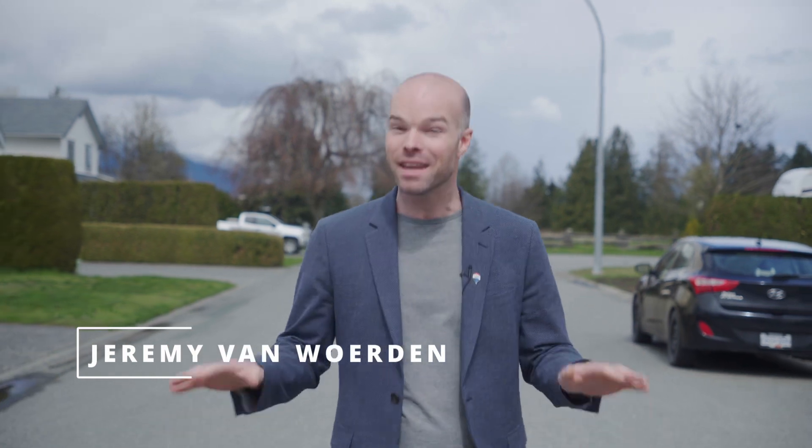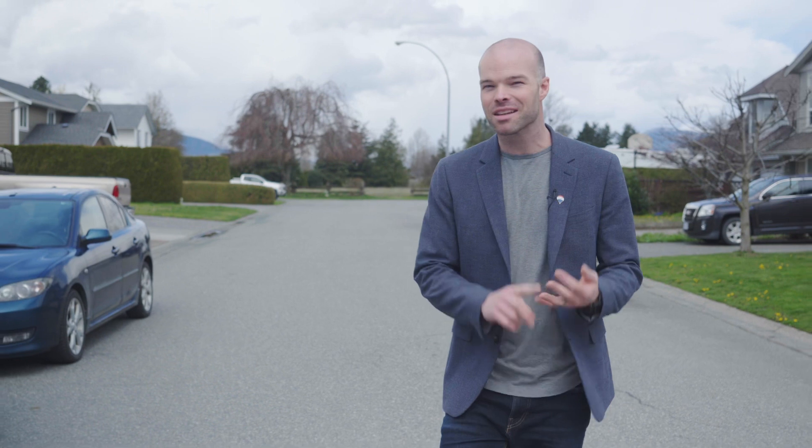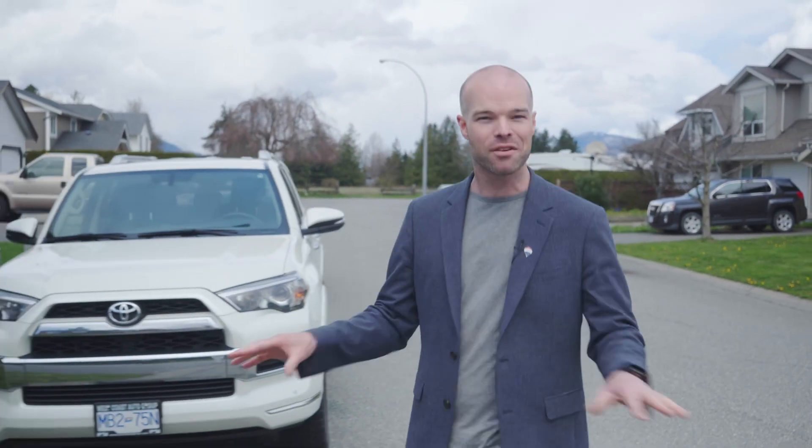For those of us that know Chilliwack, we know that Sardis Park is one of our most desirable areas to live in this city. And for those of you that don't know Chilliwack, I'm here to tell you that Sardis Park is one of the most desirable areas to live in this city. That's because this area offers large lots, quiet streets, and plenty of privacy, all just a stone's throw from everything you need in town.